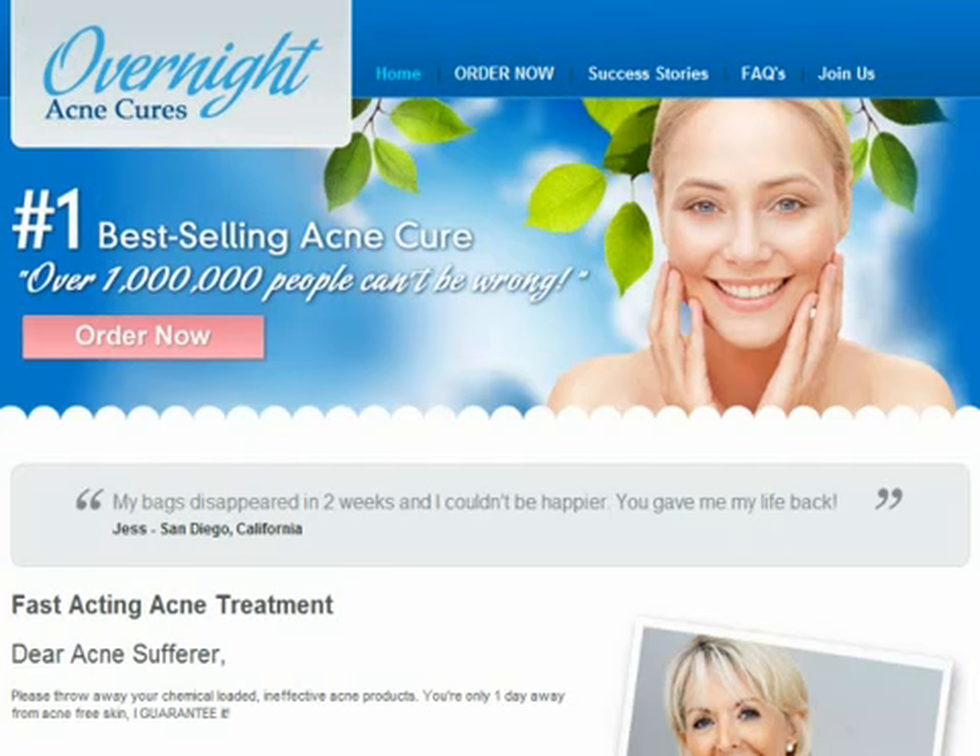Hi everyone, welcome to my video review on Overnight Acne Cures by Louise Griffin.